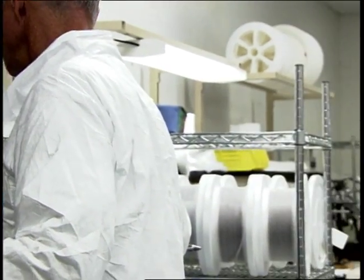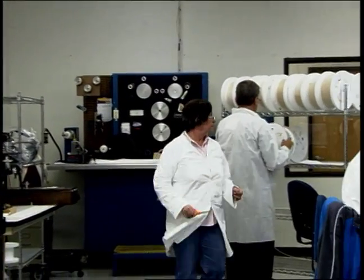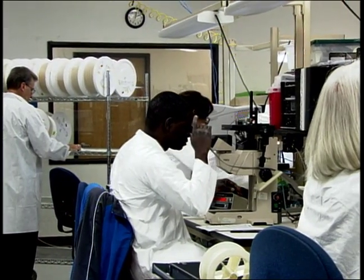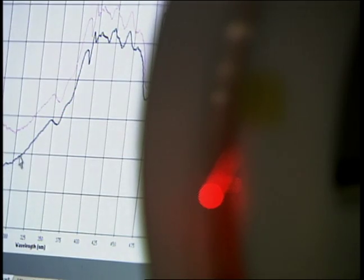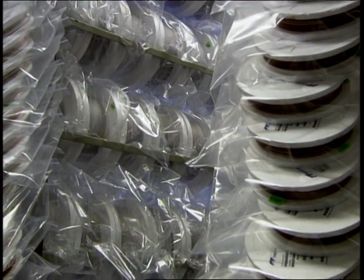Additional product assurance testing is done in the quality control lab. Each optical fiber is tested to assure consistent and proper light transmission through the fiber. A wide variety of optical characteristics such as spectral attenuation, bandwidth, and numerical aperture are also measured. Spectral wavelength measurement capability ranges from 190 nanometers through 15 microns.